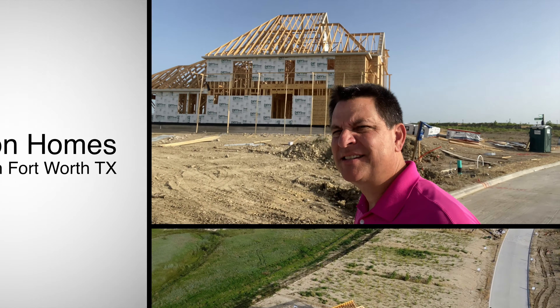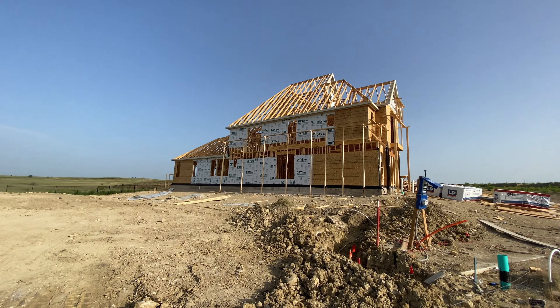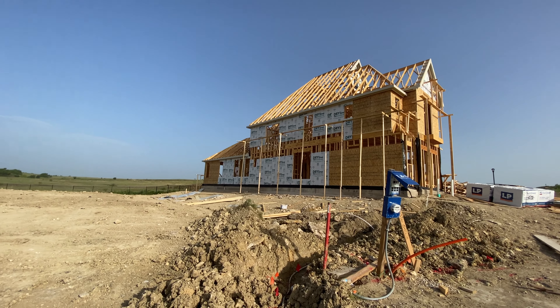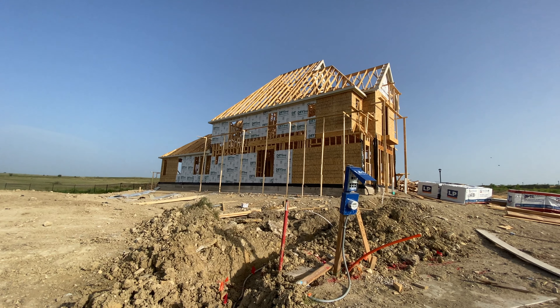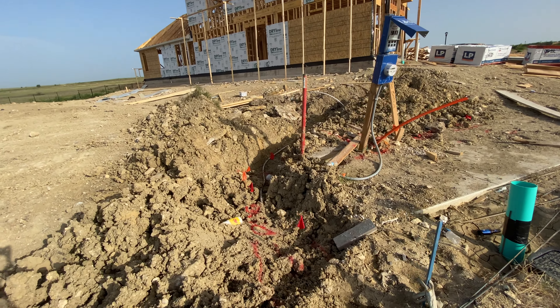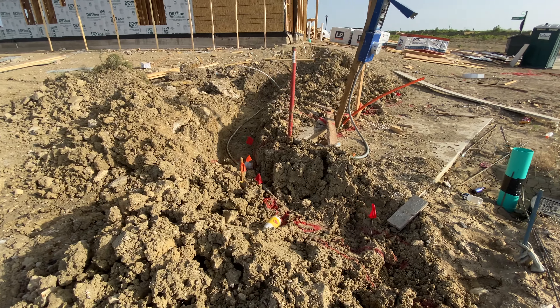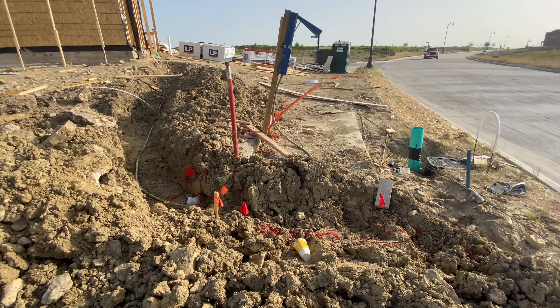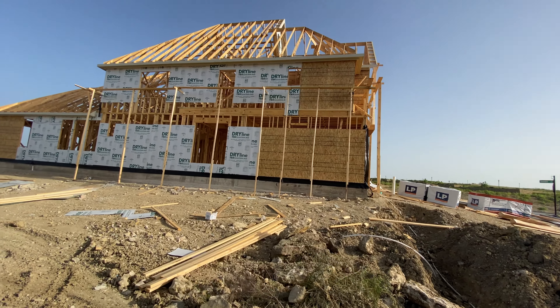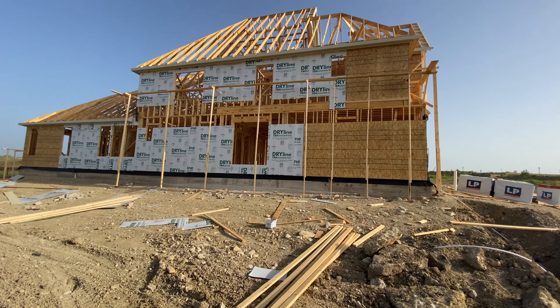Hey guys, it's 7 a.m. — there's your beautiful house. I'm back in Fort Worth, Texas. Today we've made a lot of progress since the two weeks I was out here. To their credit, Britain's done a great job. We had a lot of rain but they've really gotten after it. As you can see, we are connecting via a trench to some primary city services out here.